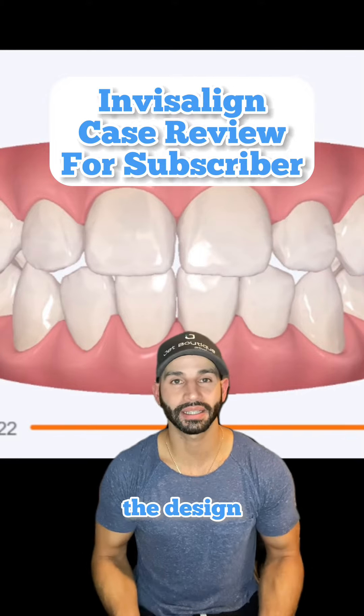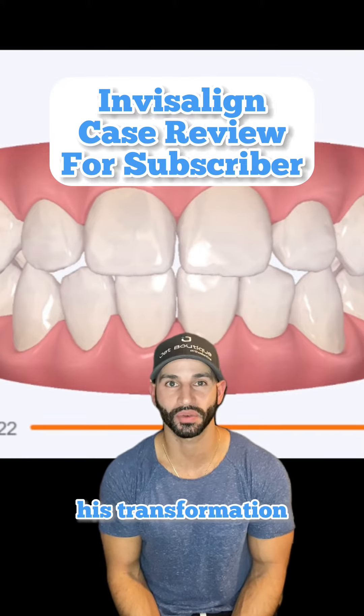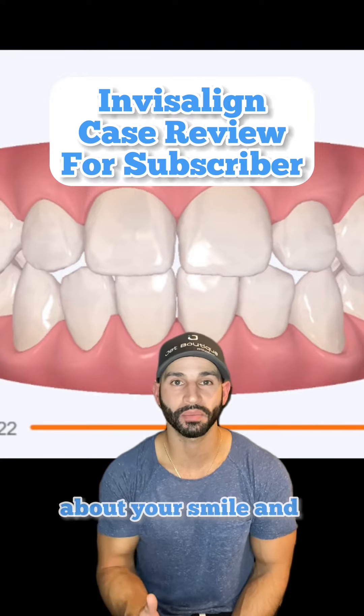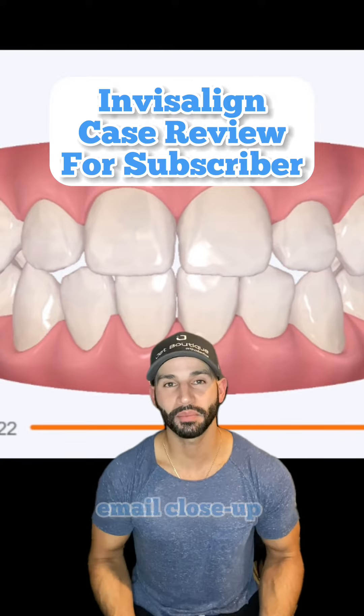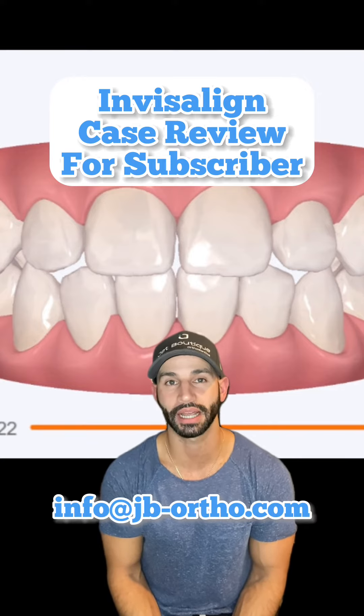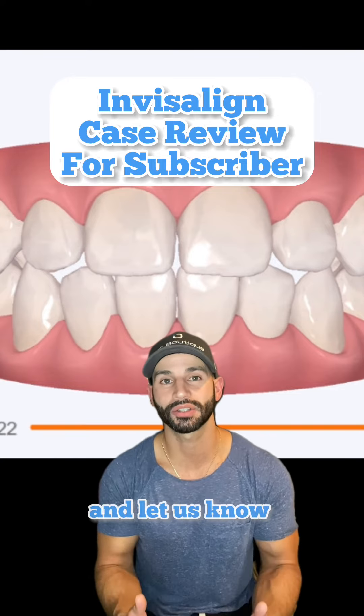Overall, I like the design and I think the patient will be ecstatic with his transformation. And if you'd like me to do a case review video about your smile and how I would fix it, email close-up teeth photographs to info@jb-ortho.com and let us know what you'd like to fix.